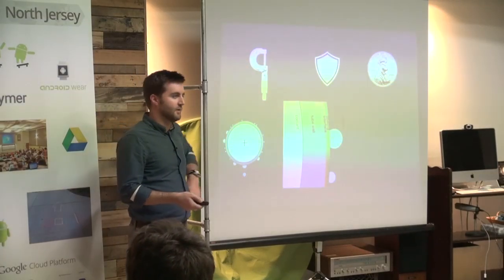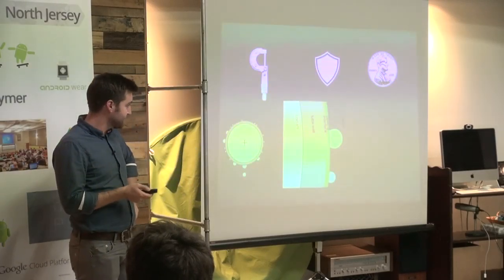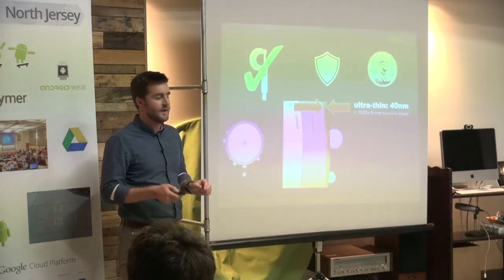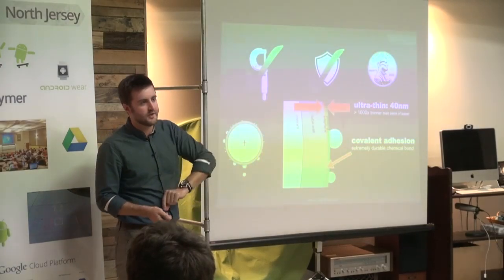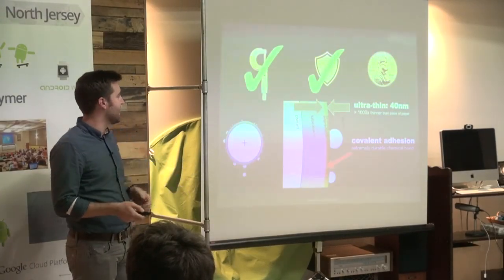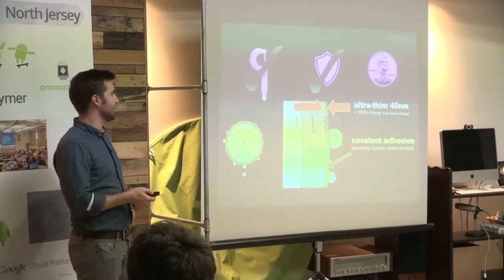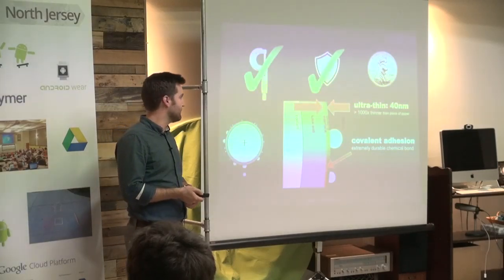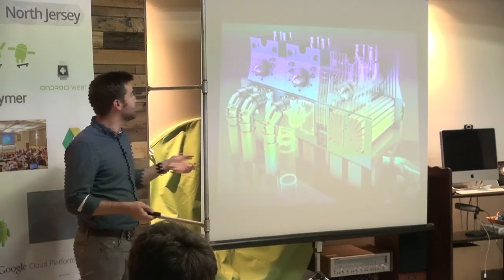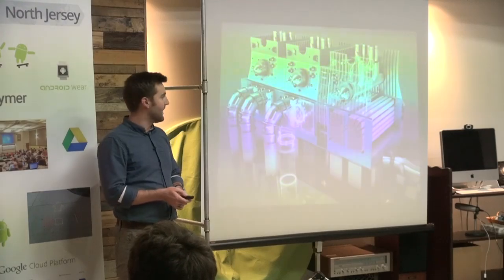Last year we talked about a material innovation that let us solve the first two challenges. It's a polymer film that's tens of nanometers thick, giving us excellent thermal performance, and it's covalently grafted to the metal oxide of the tube. Preliminary accelerated endurance trials are projecting lifetimes of at least five years.